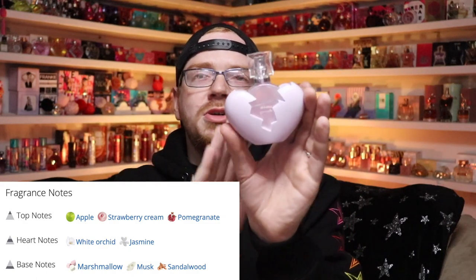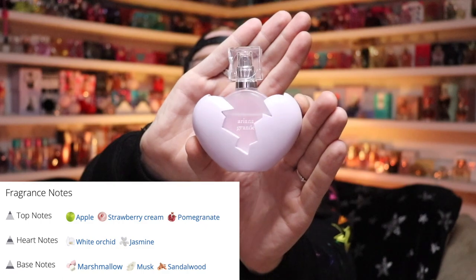Then there's Thank You Next 2.0, and she's brand new and I've already used this much of her. She is another crisp, clean, appley-type scent. I really like apple in my fragrances, and she's just in that kind of crisp, clean, floral, apple profile.